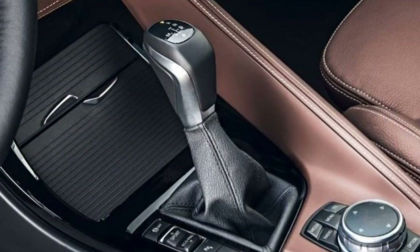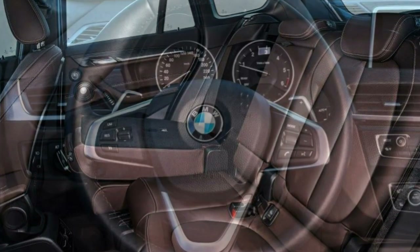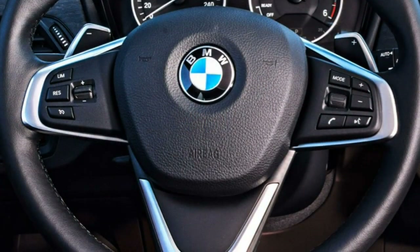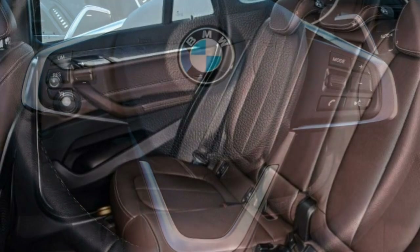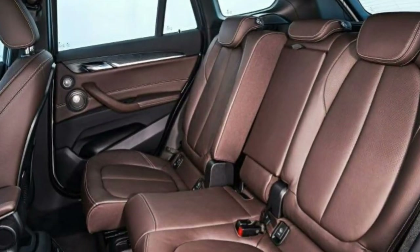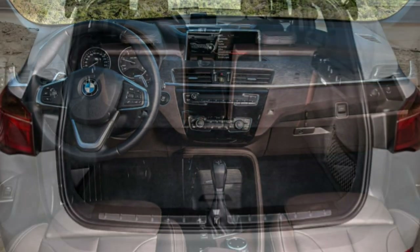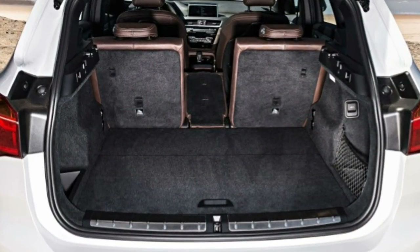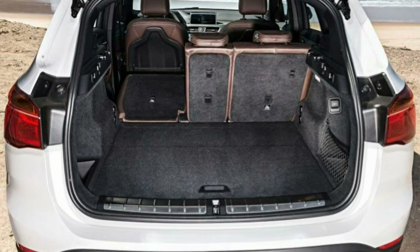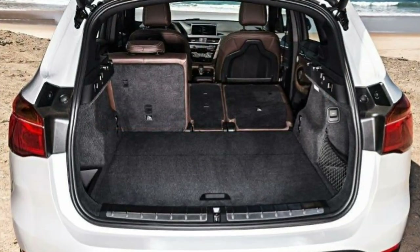But the X1 isn't all about sportiness — its 40/20/40 split rear seatback increases flexibility for carrying large or bulky items and passengers at the same time. There are some problems with having a performance crossover: the sticky tires and sporty suspension that keep the chassis stable in turns also transmit high-frequency bumps and noise to the cabin. Although noise levels are no worse than others, the firm ride over bumpy surfaces may leave drivers wishing for a softer setup.